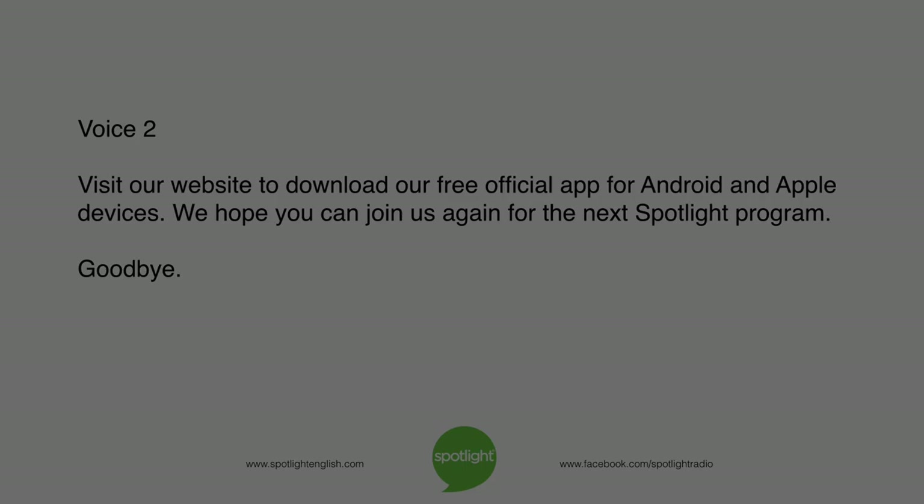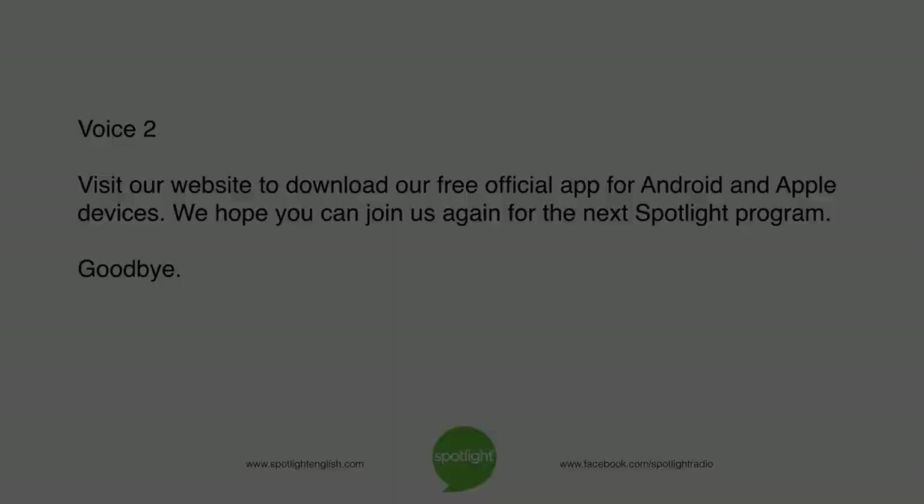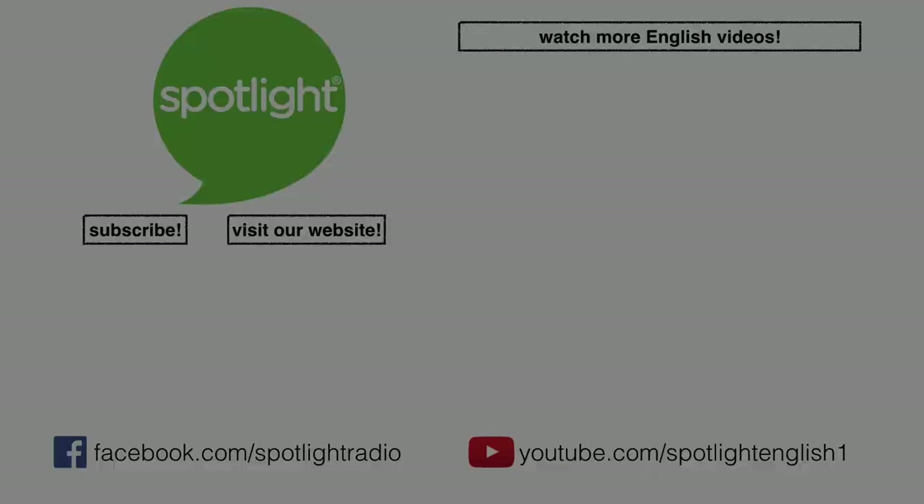Visit our website to download our free official app for Android and Apple devices. We hope you can join us again for the next Spotlight program. Goodbye.